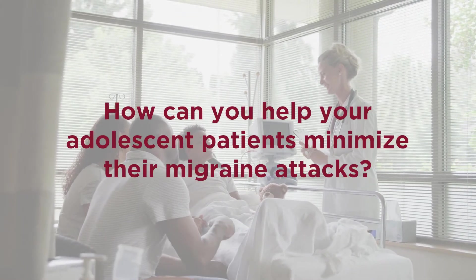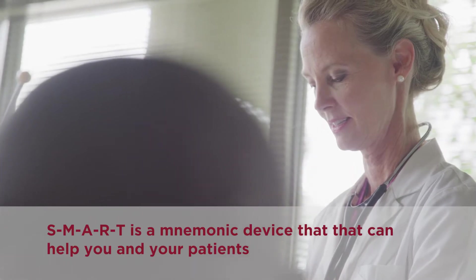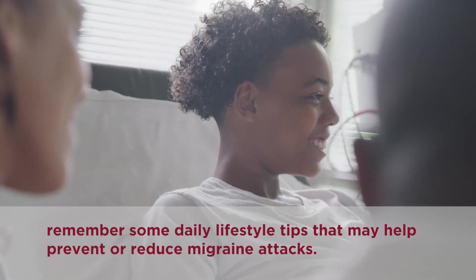How can you help your adolescent patients minimize their migraine attacks? SMART is a mnemonic device that can help you and your patients remember some daily lifestyle tips that may help prevent or reduce migraine attacks.